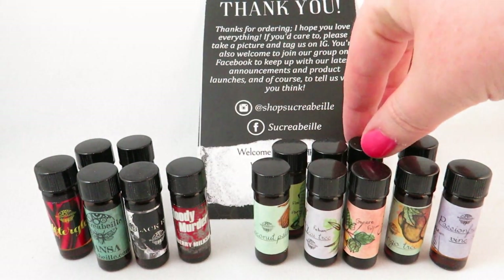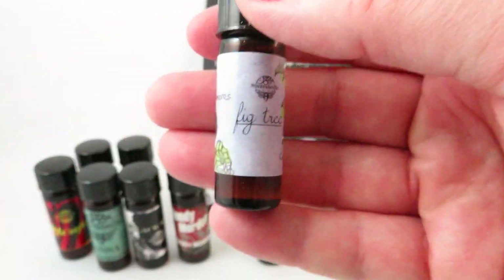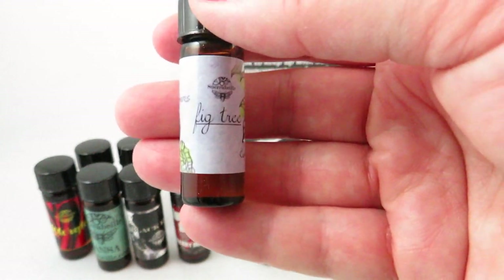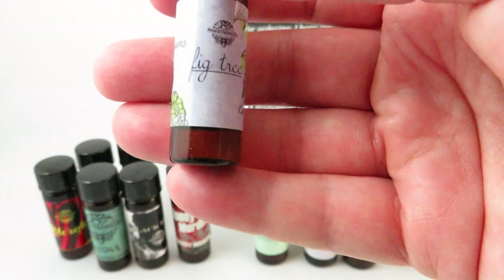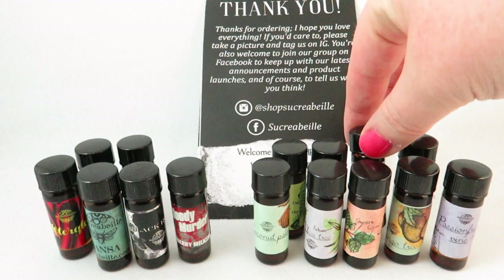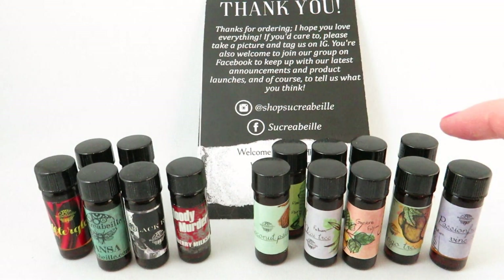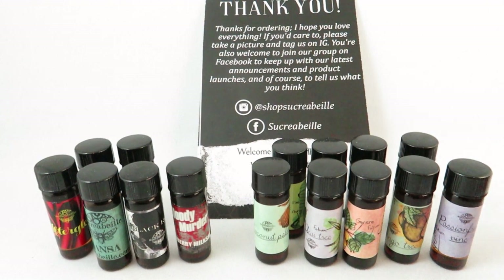Then there's Fig Tree, very true to the name — it smells like fresh figs. It's got honeycomb, almonds, coumarin, and red wine, and you definitely get a fresh fig scent from this one. I just want to say Sacra Bay does cardamom and spices really well — all the ones that have a spice, it's not overdone and they're all blended really well.